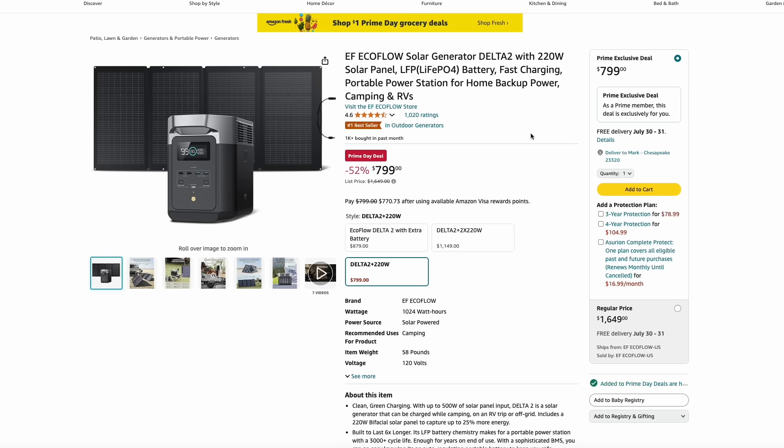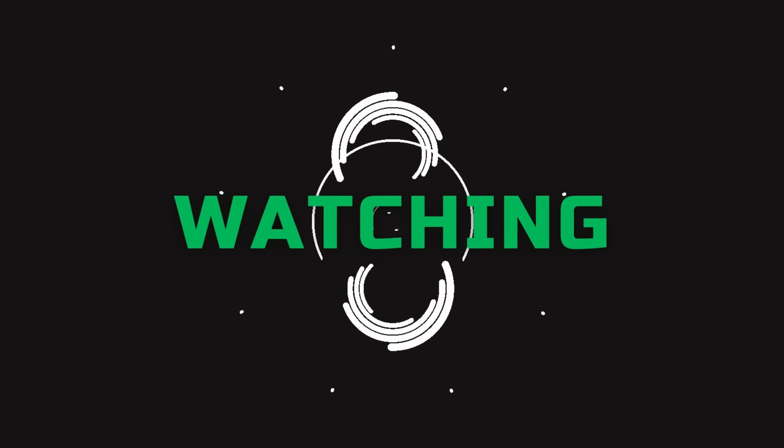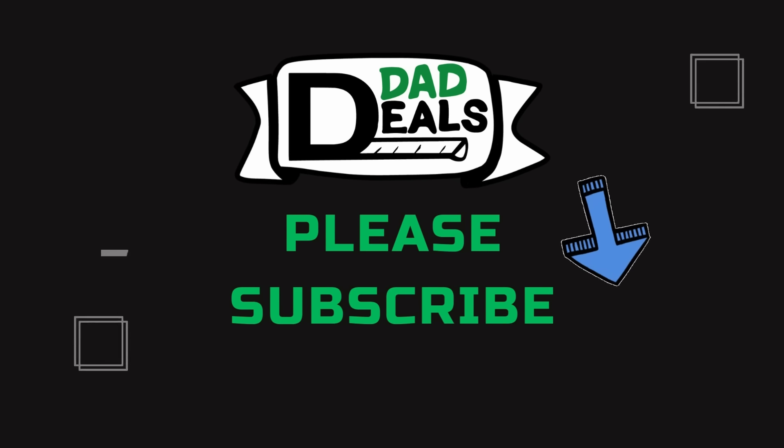Rounding out the deals, here's EcoFlow's Delta II with a solar panel for just $800 — that is a killer deal. Those are the highlights of day two of Prime Day. Make sure you check out my storefront page throughout the day — I'll keep it updated with all the deals I recommend. Thank you for watching. If you find it helpful, give it a like and subscribe — I have deals going all throughout the year, every month, every week. I'll catch you next time on Dad Deals.